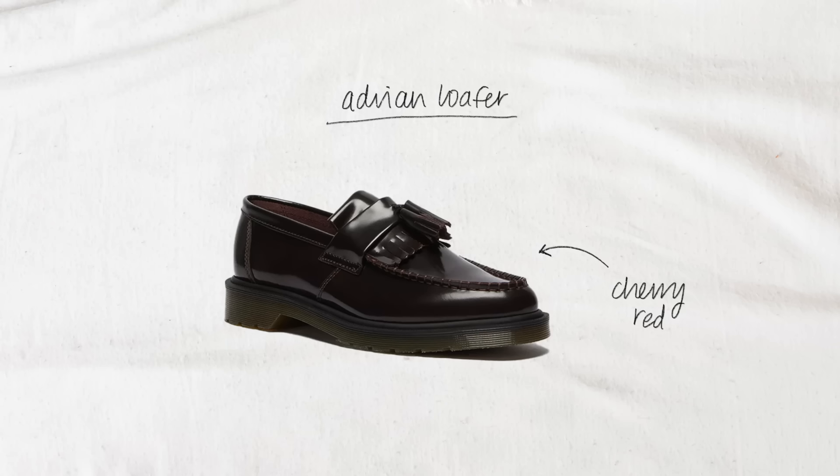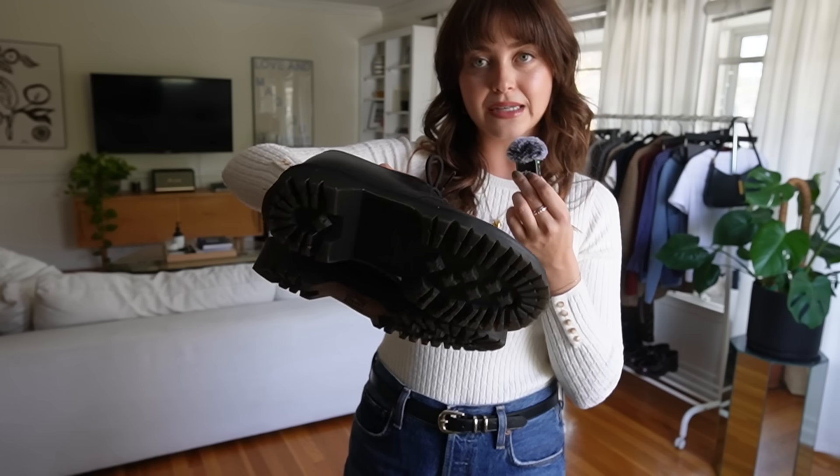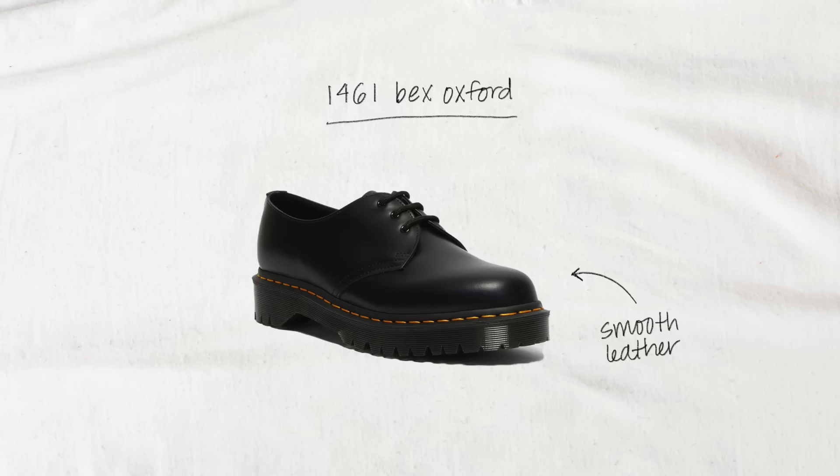I wear these every fall and winter with thick socks. They are perfect for really any kind of weather the season throws at you. I'm also going to be showing off my Adrian tassel loafers in this cherry red color, which just add so much personality and edge to any outfit. They're also super comfortable — it just took one season to break them in. And the 1461 Bex Oxfords are a really classic lace-up Oxford that I've had for at least four years and they are still just as comfortable and cute as day one.